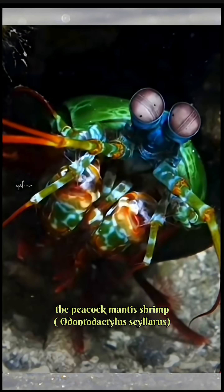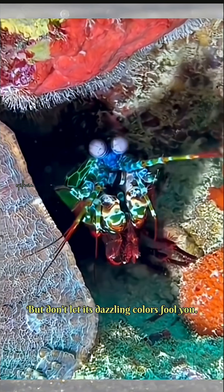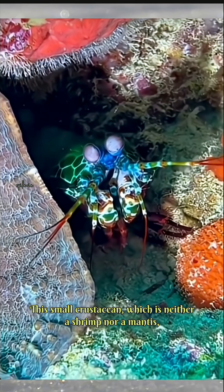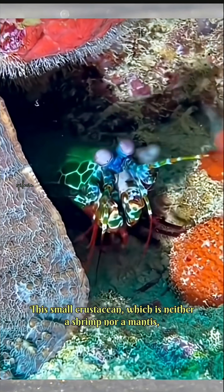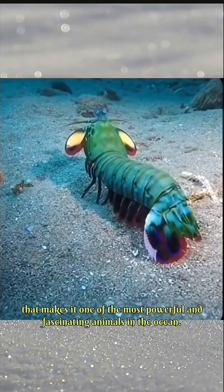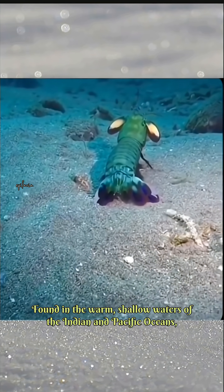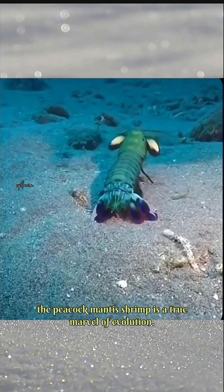With its vibrant, iridescent shell and striking features, the peacock mantis shrimp, Odontodactylus scyllarus, looks like a creature from a fantasy world. But don't let its dazzling colors fool you. This small crustacean, which is neither a shrimp nor a mantis, is a highly territorial and ferocious predator with a unique set of abilities that make it one of the most powerful and fascinating animals in the ocean. Found in the warm, shallow waters of the Indian and Pacific Oceans, the peacock mantis shrimp is a true marvel of evolution.